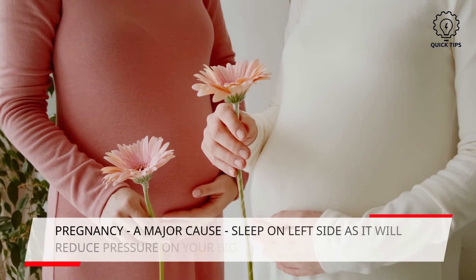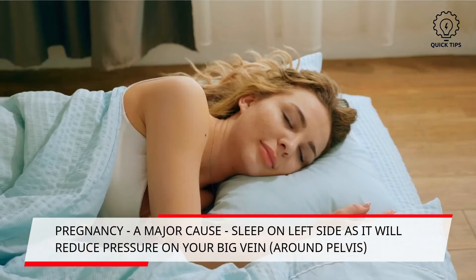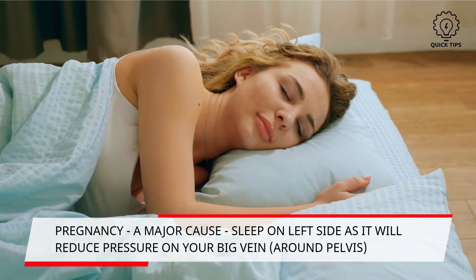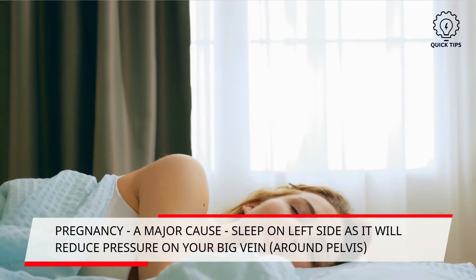Six: try this sleeping position. Pregnancy is a major cause of varicose veins, as it increases pressure in the abdomen which squeezes the veins. Sleep on your left side as it will reduce the pressure of your uterus on the big vein in your pelvis area.